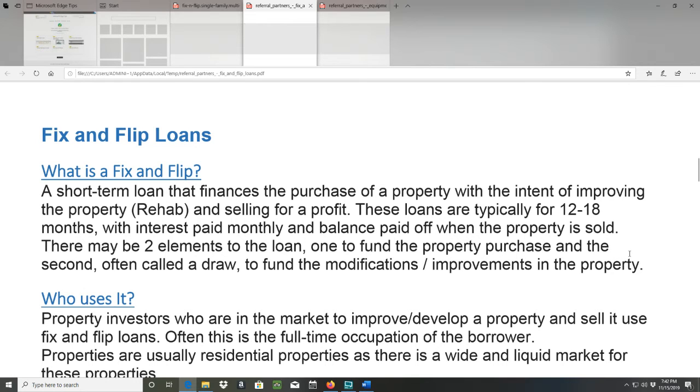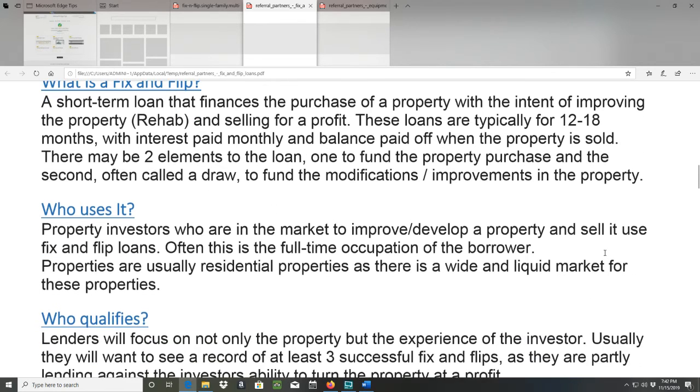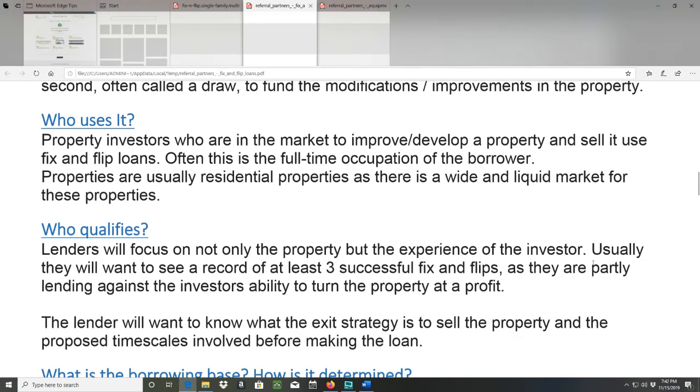Who uses fix and flip loans? Property investors who are in the market to improve and/or develop a property and sell it. Often this is the full-time occupation of the borrower. Properties are usually residential properties, as there is a wide and liquid market for these properties.